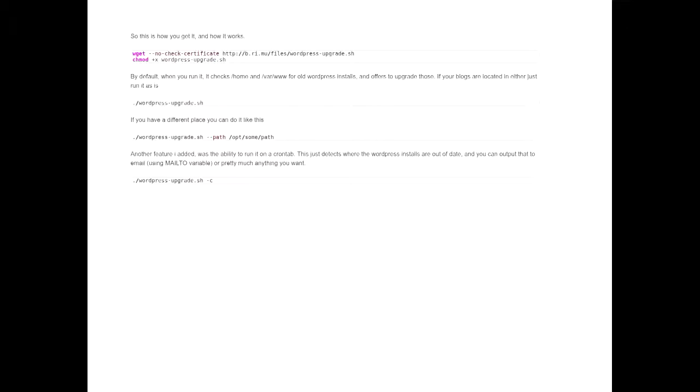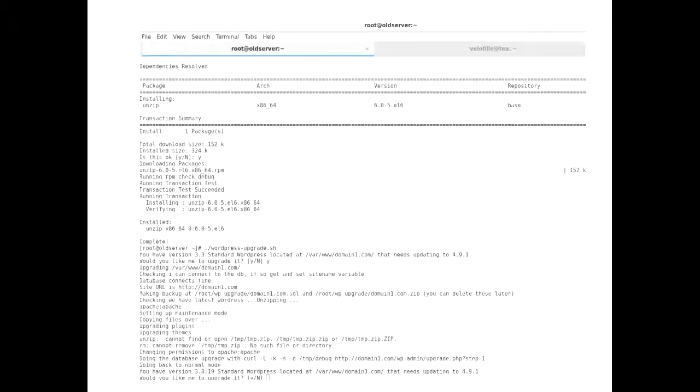So we get an email when they're out of date and we can just quickly log in and update them. No one wants to update them unattended really. It does take a backup and dump the database before it updates everything, which makes life very easy. It does install zip and a few other things. And that's basically what it looks like when it's running, which is fairly simple and straightforward.